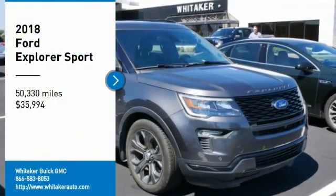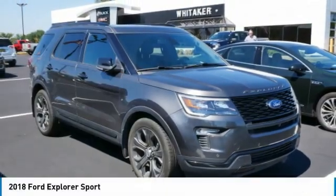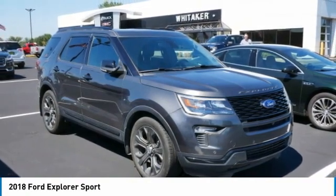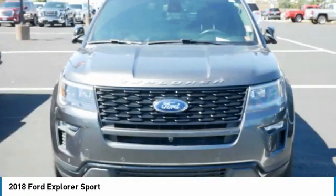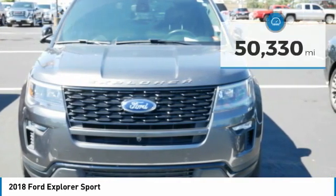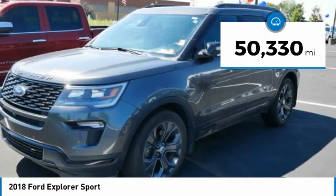Stop by and take a look at the 2018 Ford Explorer — you've got a lot of capabilities to call on. Don't underestimate your choices. Priced below $40,000, this vehicle has less than 55,000 miles.